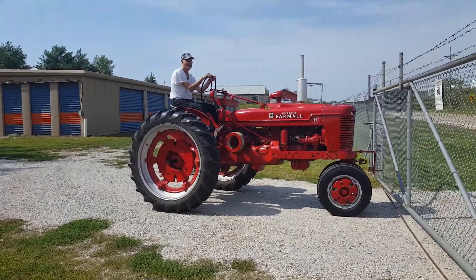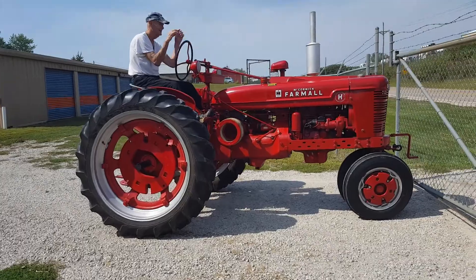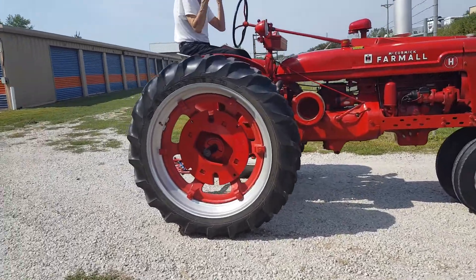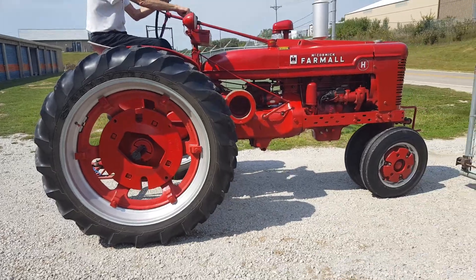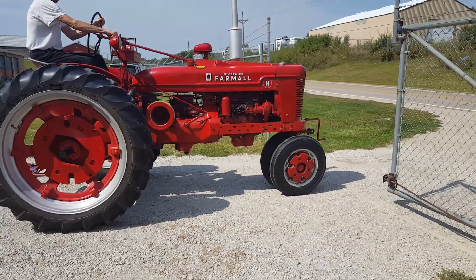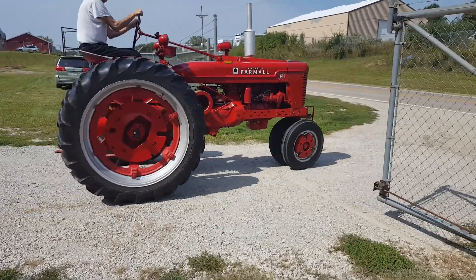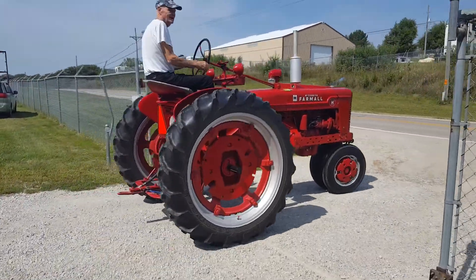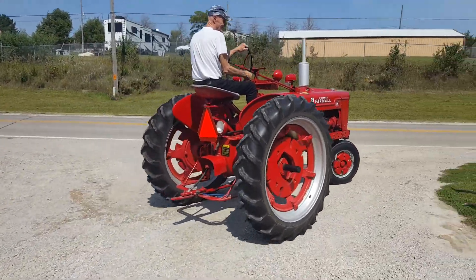He said he wants to take it out and take it up the hill to show how well it runs. These wheels are pretty rare, and the tires are in phenomenal condition — almost brand new, or very close to it.